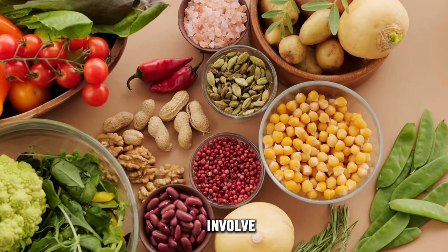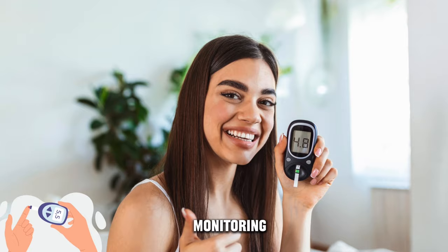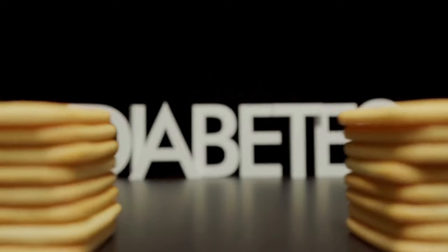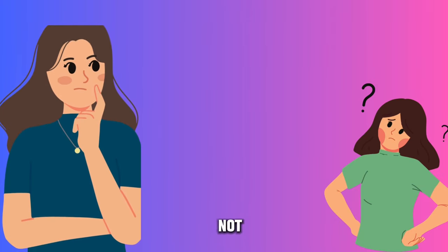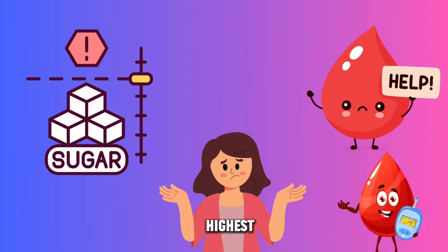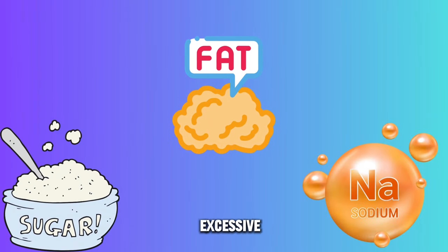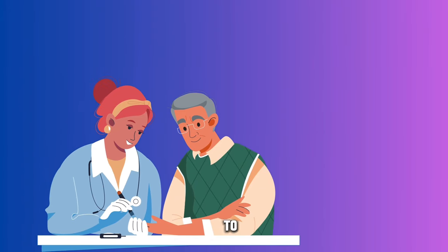Controlling diabetes involves maintaining a balanced diet, regular exercise, monitoring blood sugar levels, and adhering to prescribed medications to effectively manage the condition and prevent complications. Let's now explore foods that are not recommended for diabetes management. These bad foods typically include those high in added sugar, refined carbohydrates, saturated fats, and excessive sodium, which can spike blood sugar levels and contribute to health complications.